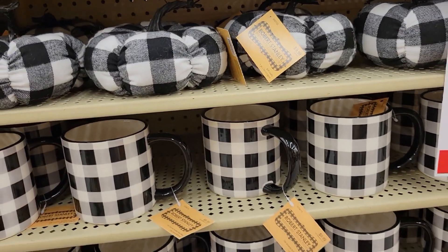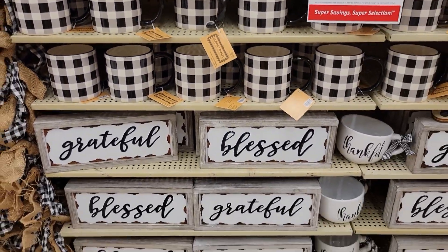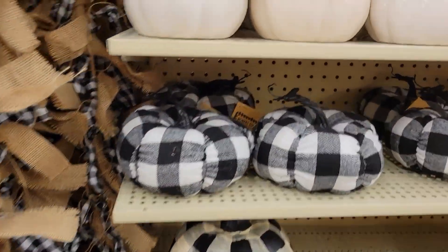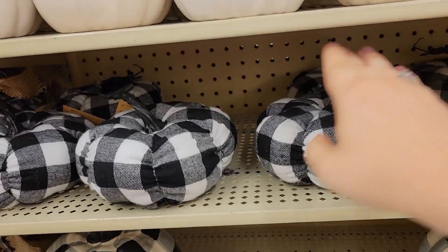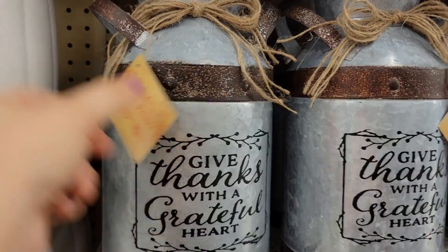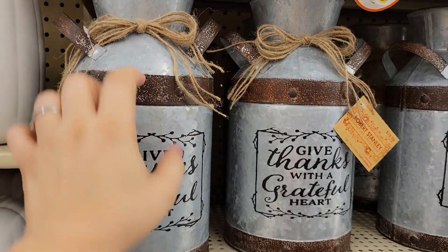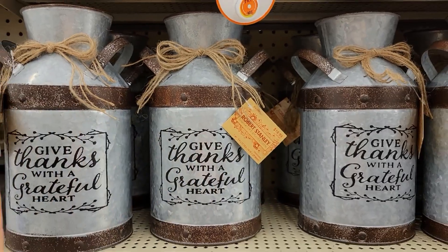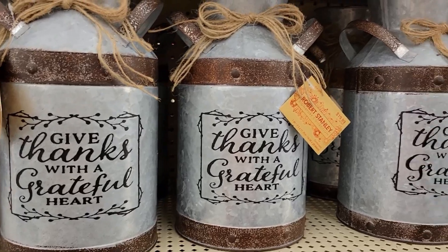Mugs are going for $9.99 for all my buffalo check lovers. They also have these two for $9.99 — gorgeous, very pretty. Love those. These are just really neat ideas. This piece is going for $19.99, absolutely gorgeous with the jute cord tied around it — you could put even fall flowers from Dollar Tree in here. If you can't do both, you can compensate with other items and spend a little less.